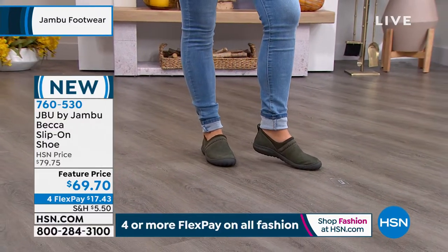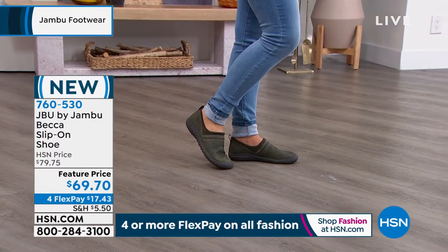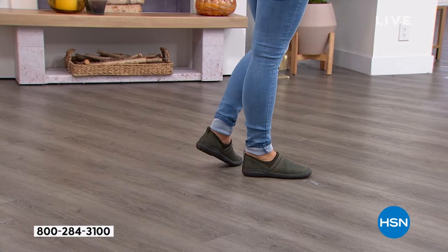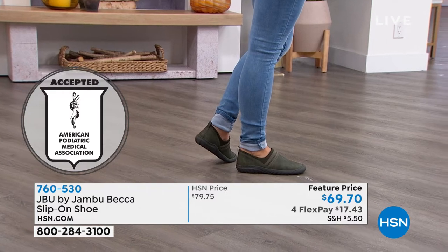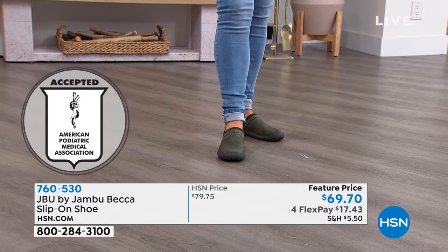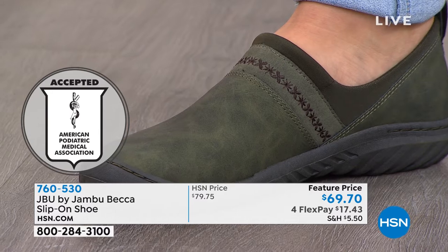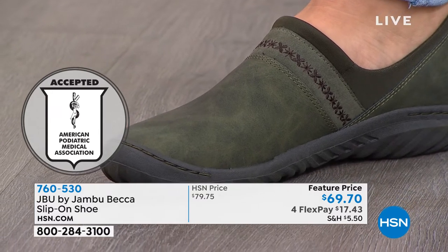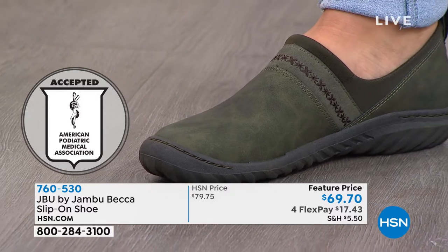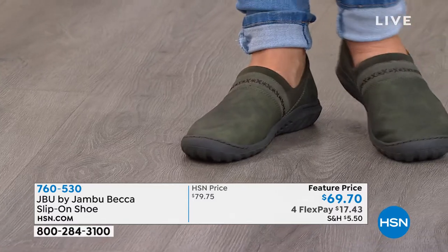It is American Podiatric Medical Association approved for good foot health. Beautiful in that olive — I love it, that's a great rich olive, almost like a gray olive. Olive green goes with peach, pink, salmon, khaki, gray, cream — it goes with everything. So if you haven't tried an olive shoe, I hope perhaps you'll consider this.